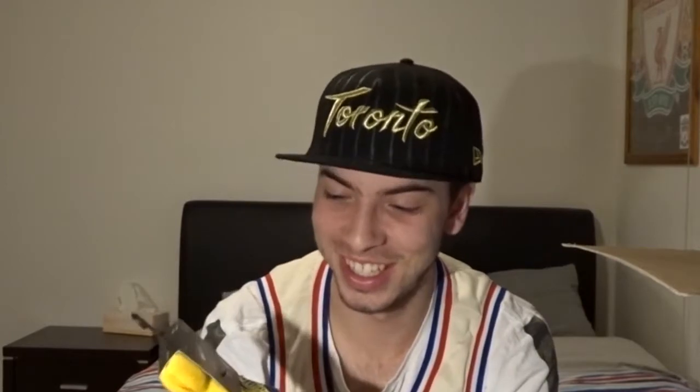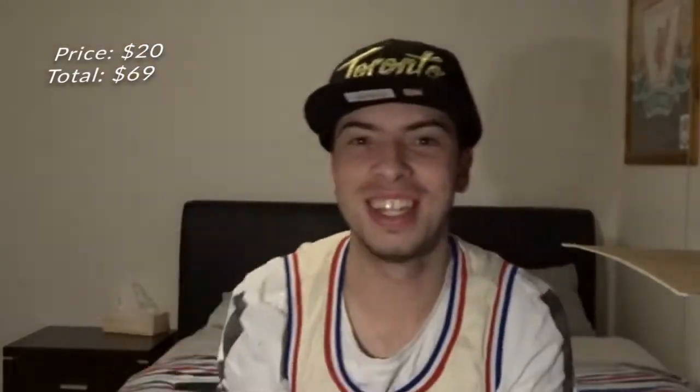Next we got — oh my gosh, in my last video I got the exact same pair of socks! These are Golden State Warriors socks. I already have two pairs of these now.